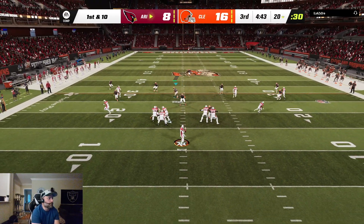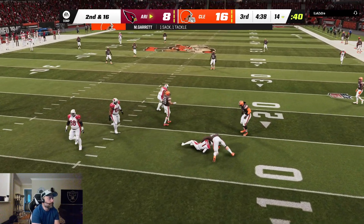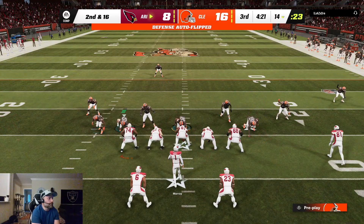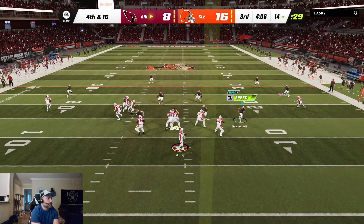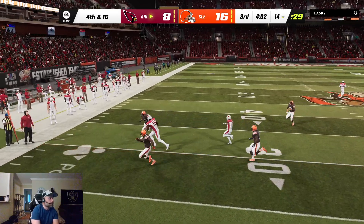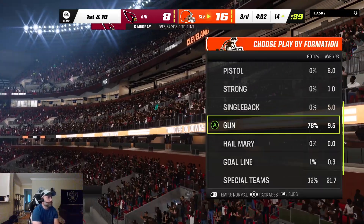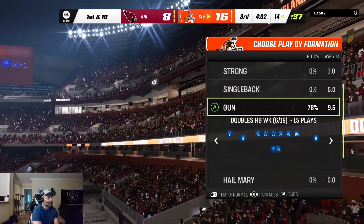First down, Murray — flushed out right and he's going to have to eat this one as down he goes. They're on the spot and help separate the receiver from the ball. Meanwhile, they go for it on fourth down and — my goodness — incomplete. A real head-scratcher there.